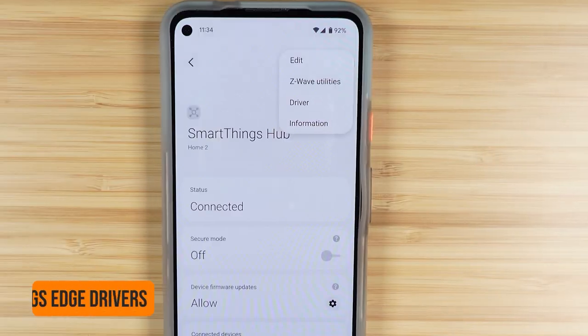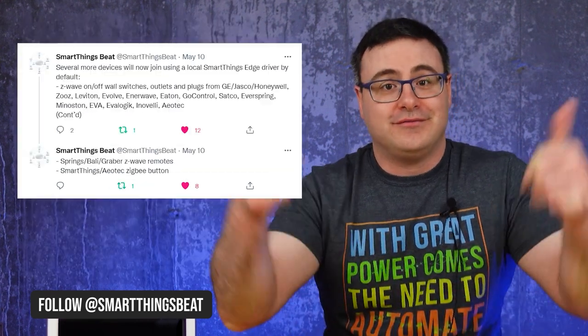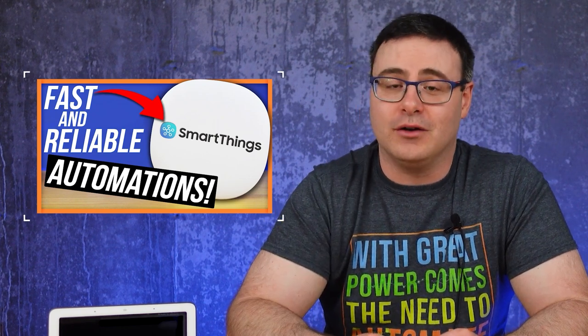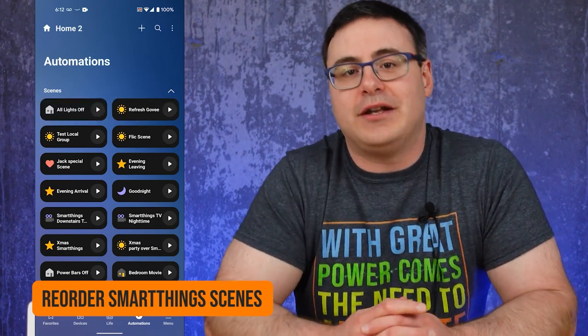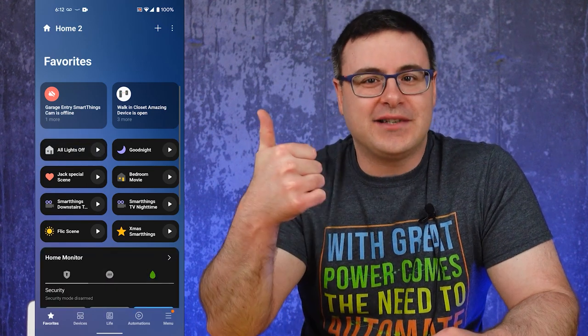The SmartThings Edge Driver program was rolled out officially just a little while ago, and that means you can get a lot more products connected locally to that SmartThings hub. My friend Jimmy over at SmartThingsBeat continues to find new products being added to that program. So two thumbs up to both SmartThings and Jimmy for continuing to get that program more attention. Something else that Samsung gave us is the ability to reorder scenes in the automations tab in your SmartThings app — this was actually something you couldn't do before, which was strange to everyone except for the developers at Samsung.